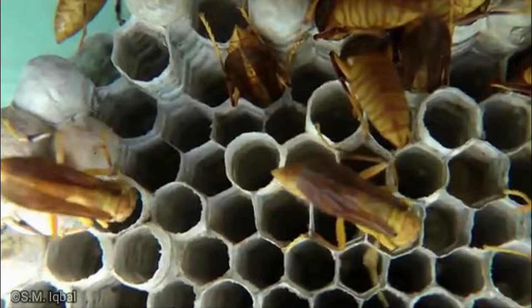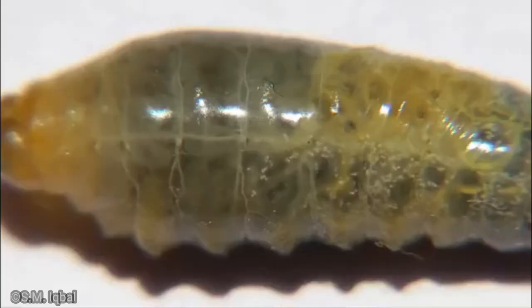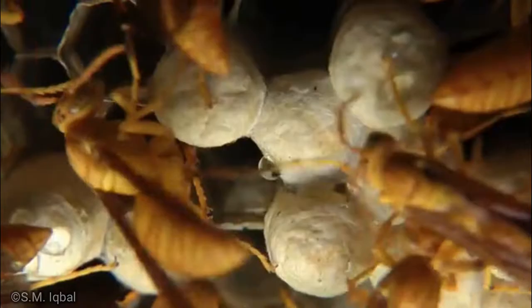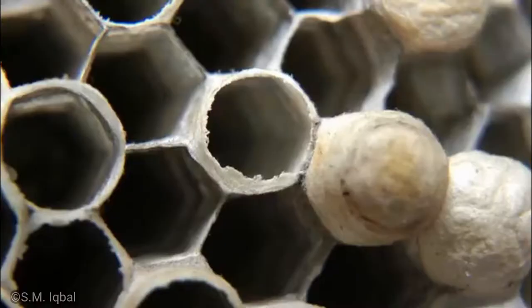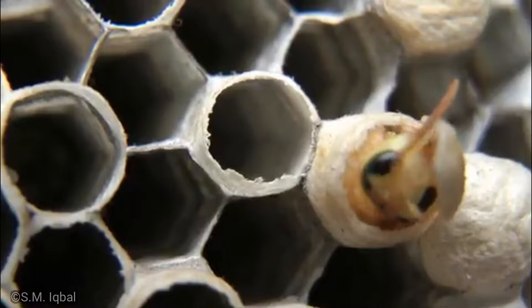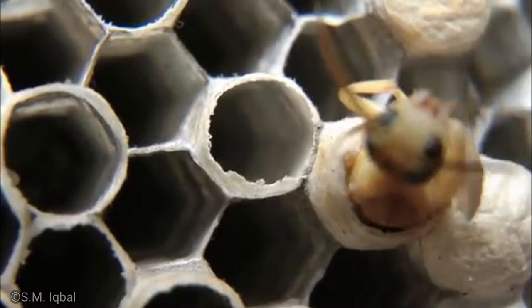As the colony grows in number, so too does the nest, with new generations of workers building new cells as needed. Mature nests contain up to 200 cells. Over the winter, paper wasp nests fall apart, so a new one must be constructed each spring. Mated queens spend the cold months hibernating and awaken each spring to find a suitable nesting site and begin the construction process anew.